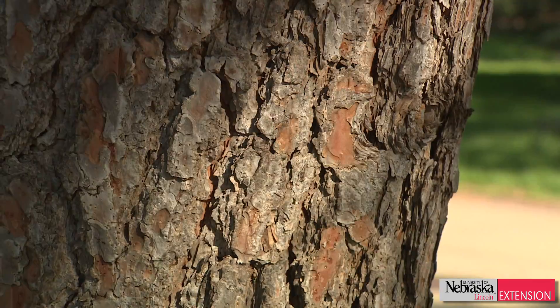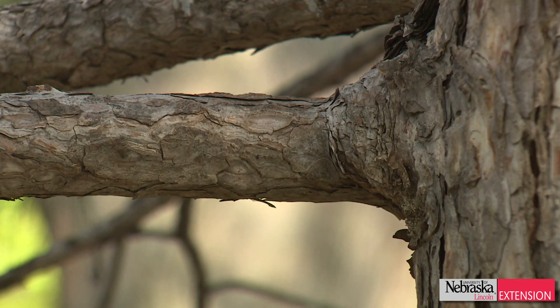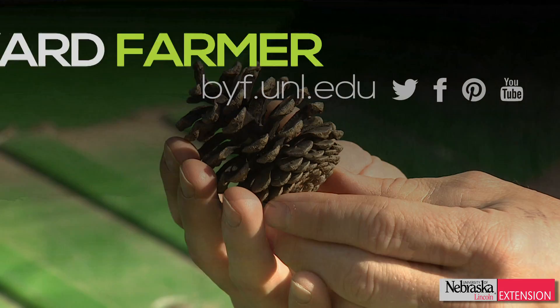And then finally we're going to look at the bark. Ponderosa pine has a nice cinnamon brown bark, whereas Austrian pine has silver-gray bark typically striped deeply with black furrows.